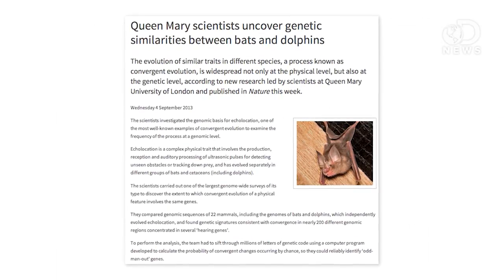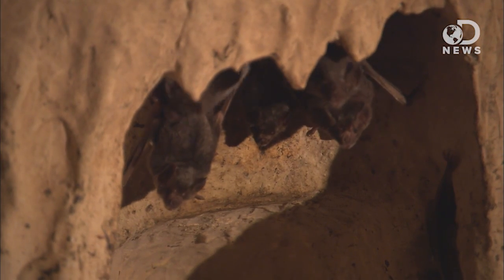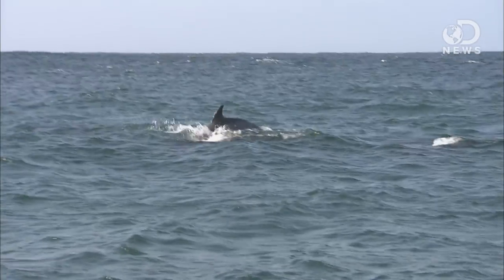Recently, researchers from the Queen Mary University of London ran genome testing on a bunch of dolphins and bats, and it showed that echolocation comes from the same gene and the same protein in all of them. 200 different genes all changed in the same way in all the animals. They all developed the same mutations in the same way at the same time, but with no connection between the species at all. It's a molecular convergence.